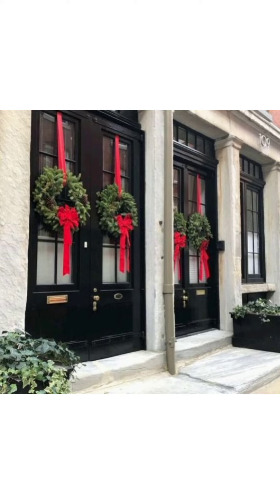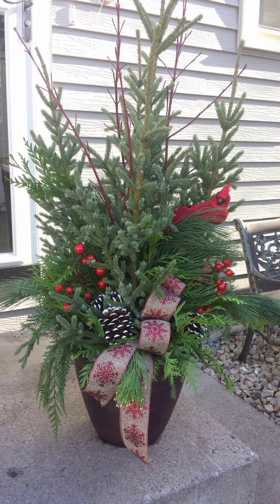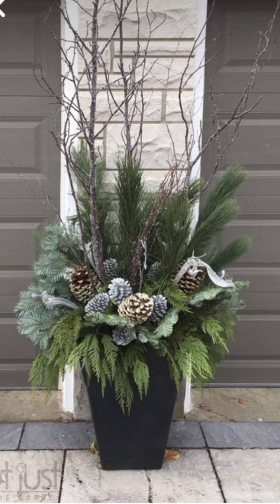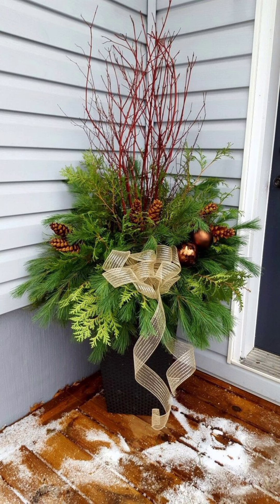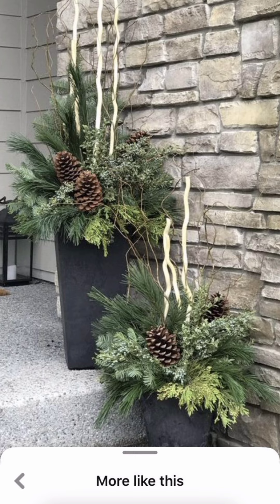This is the moment we have been waiting for — the big reveal. Join us as we showcase stunning front porch transformations using the Christmas planter ideas we have explored today. From traditional elegance to modern styles, these reveals will leave you inspired and ready to tackle your own outdoor decor projects.